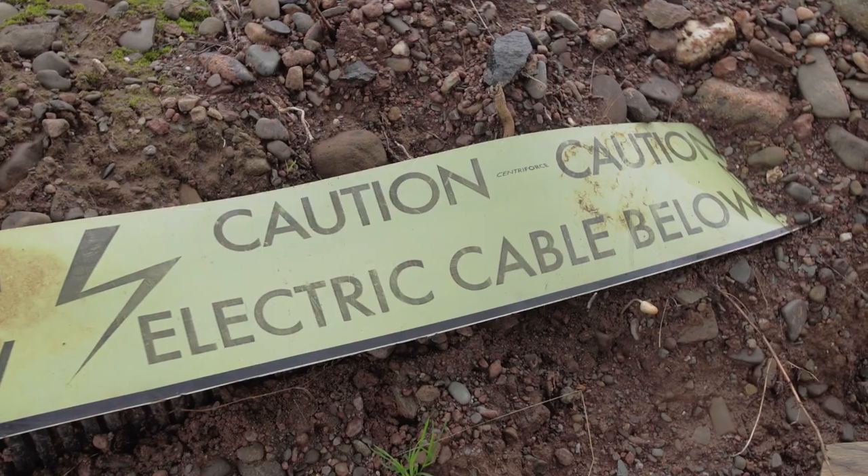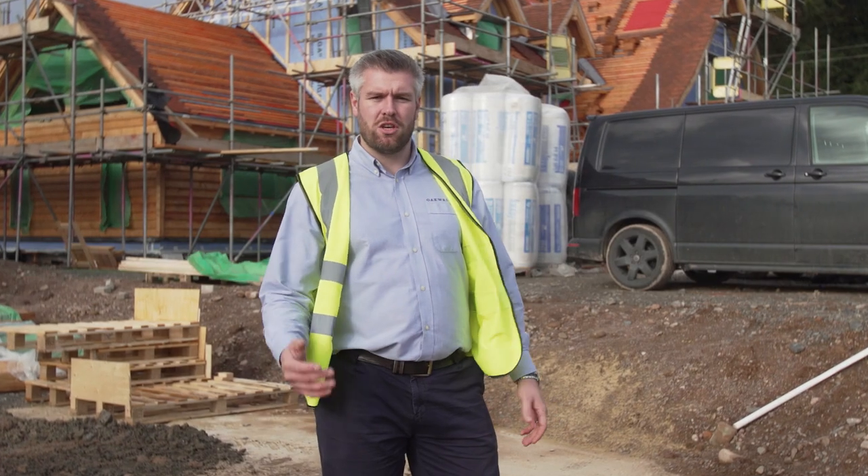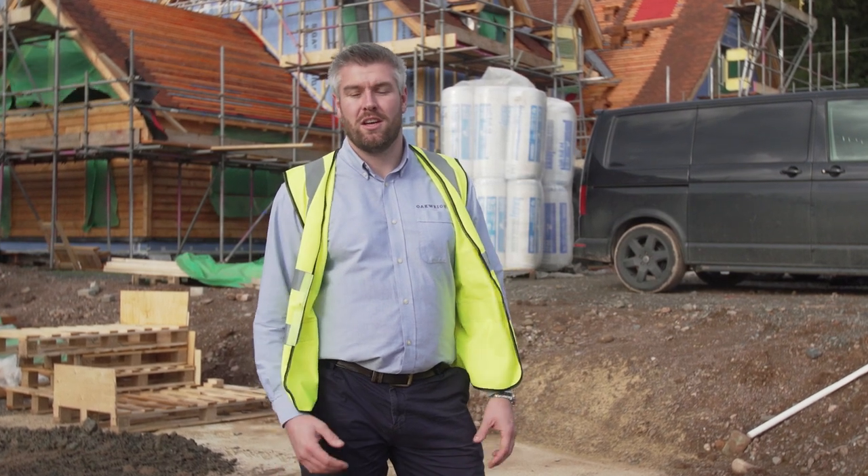Here at Churchview we have provided mains water, electric, fibre broadband and telecommunications, and mains foul drainage into the development site. Each of these services will be run to the boundaries of the plots, ready for the plot purchaser to connect in to.